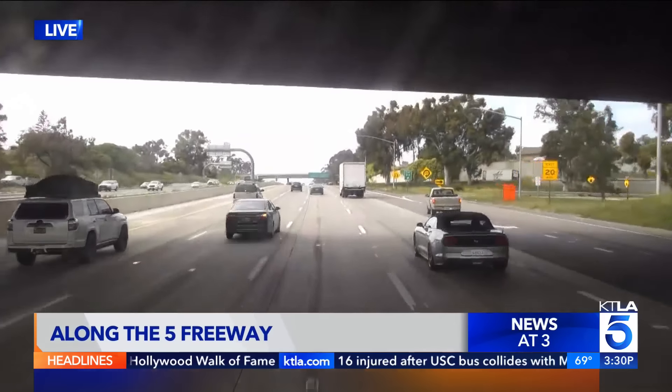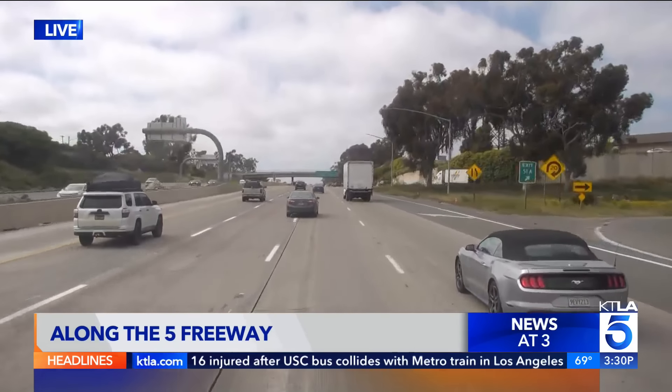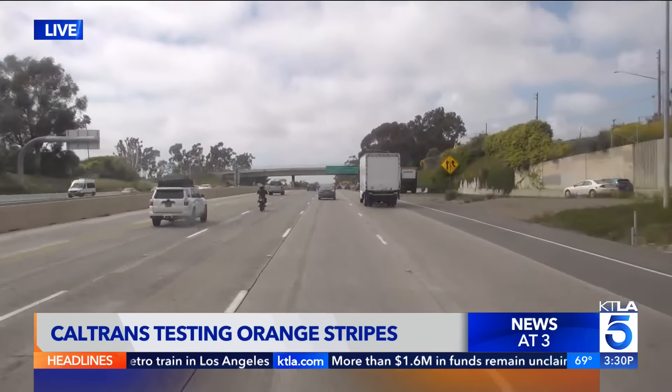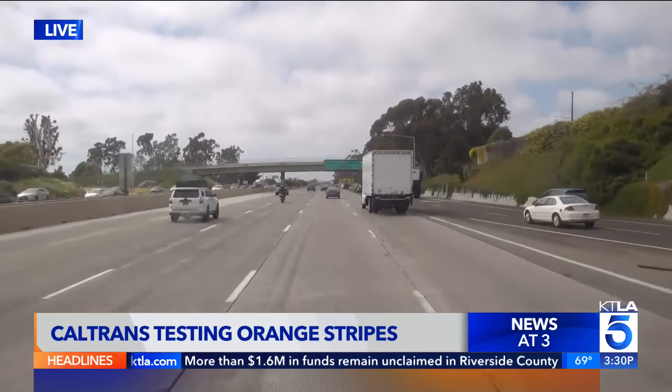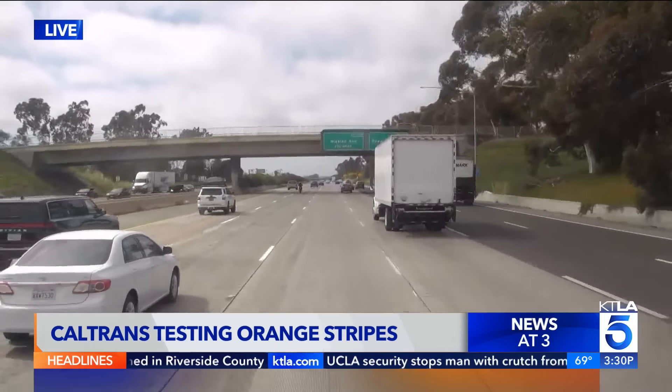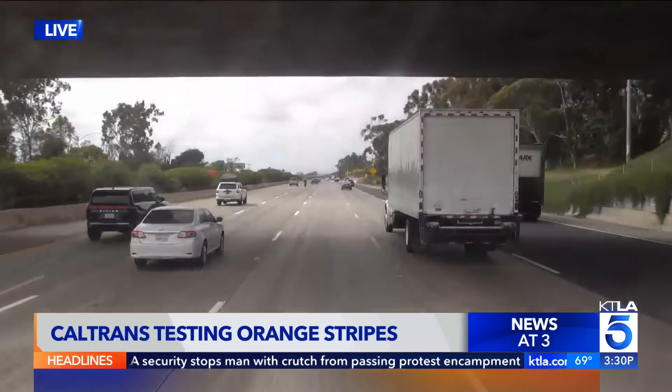We are driving on the 5 in north San Diego County right now. I'll show you a shot from a roof cam — that's kind of what you expect to see on the freeway. You see the white lines there. We are on the north 5 just coming into the Oceanside area. We just got out of a work zone, a construction zone that had a much different look — a new look for drivers. Let me show you some other video we took a little bit earlier.